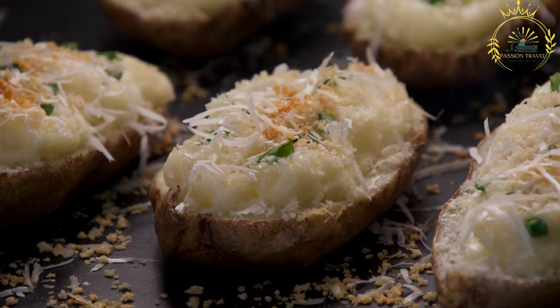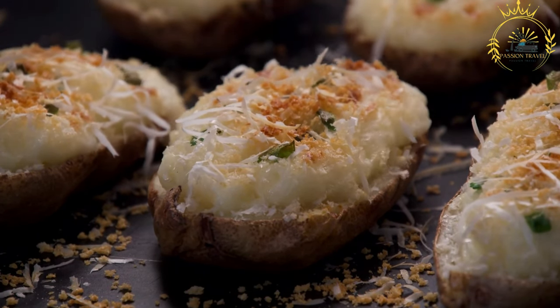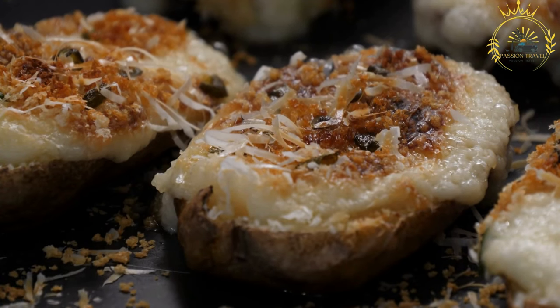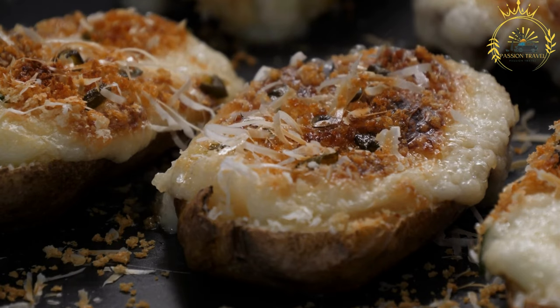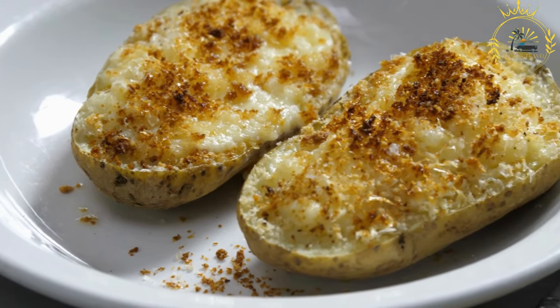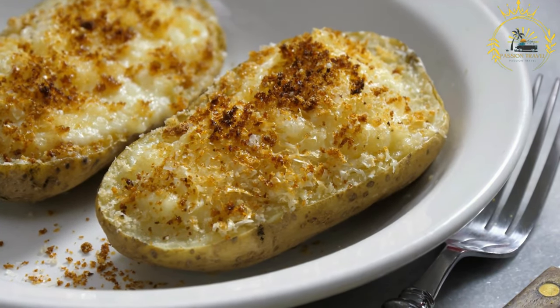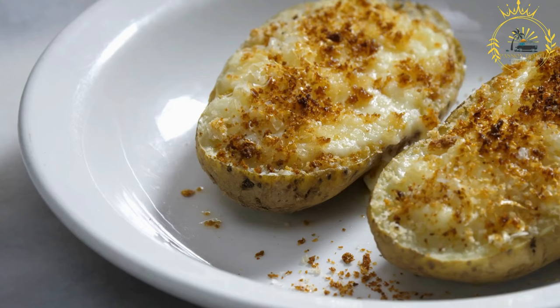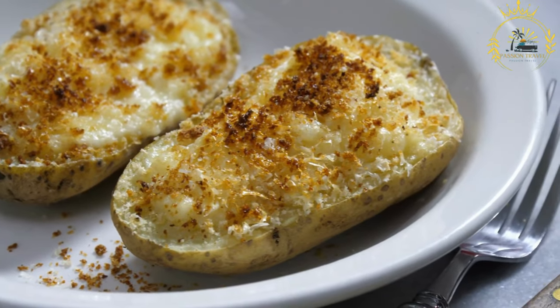Loks are commonly served at festivals, markets, and street food stalls. There may be some regional variations in terms of preparation and toppings, and different areas of Slovakia may have their own unique twists when it comes to serving loks. Loks hold cultural significance in Slovak cuisine and are considered a comfort food, enjoyed for generations and often associated with festive occasions, family gatherings, and street food culture.